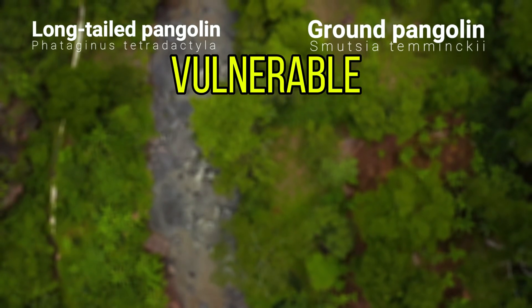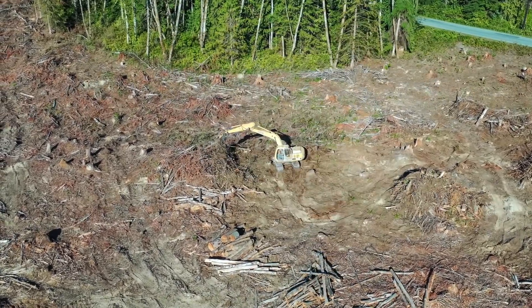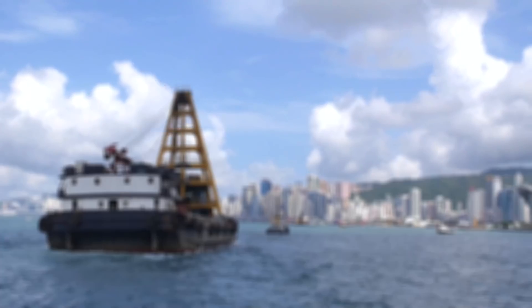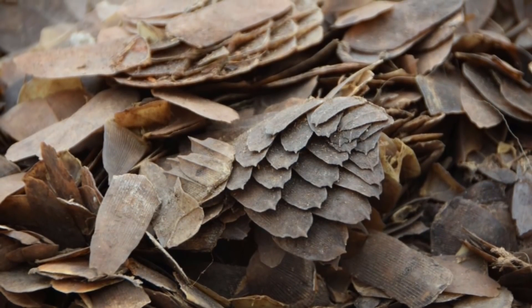Two species are listed as vulnerable, three are endangered, and three are critically endangered. Although heavy deforestation has affected their numbers, their main threat is poaching. Pangolins are the world's most trafficked wild animal, and since 2000 more than a million pangolins were thought to have been killed for their meat and their scales.